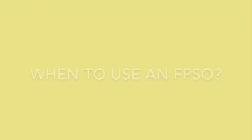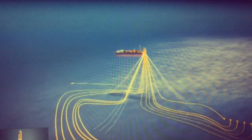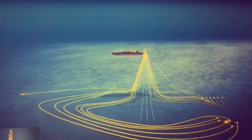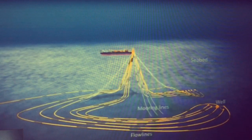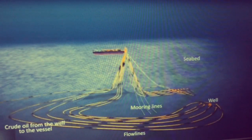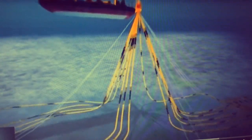So when exactly do we use an FPSO and what are the advantages? An FPSO is highly suitable for deep water and ultra deep water fields. An FPSO is most of the time connected to several subsea oil production wells and obtains the oil through infield pipelines, via which the oil is transferred to the storage compartment on the vessel.